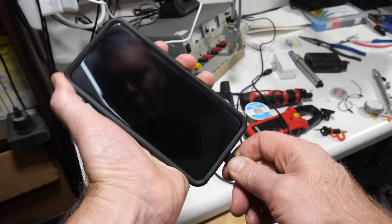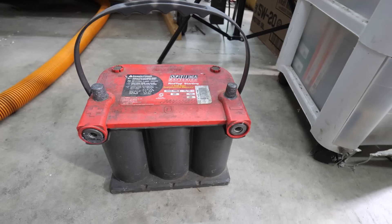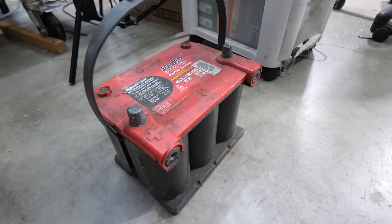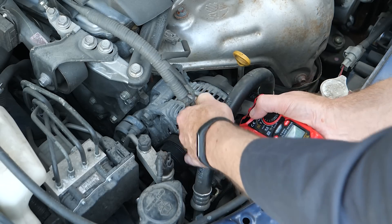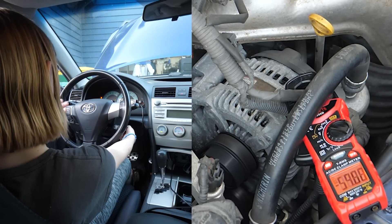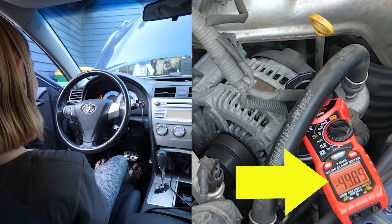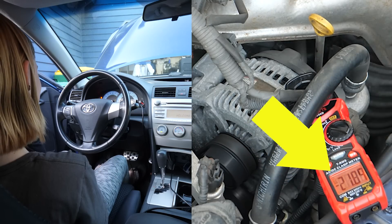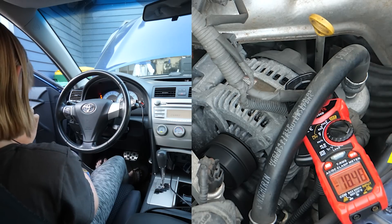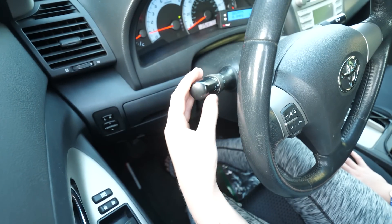Most of us think of batteries as something we use, then plug in to charge back up. But a car battery is different — its only purpose is to start the car engine. Once it's running, all the car's electricity comes from the alternator. As my daughter starts my old Camry, we see the alternator initially generates 50 amps, then over the next two minutes drops to 16 as the battery becomes fully charged. This is how much electricity the engine requires to run the fuel pump, injectors, and ignition.